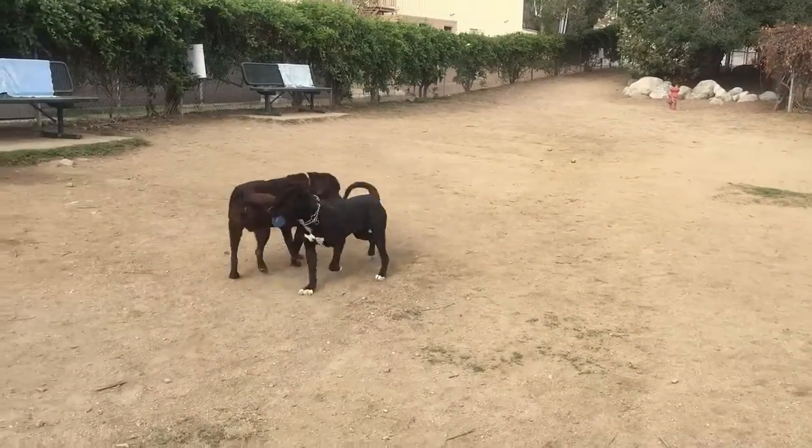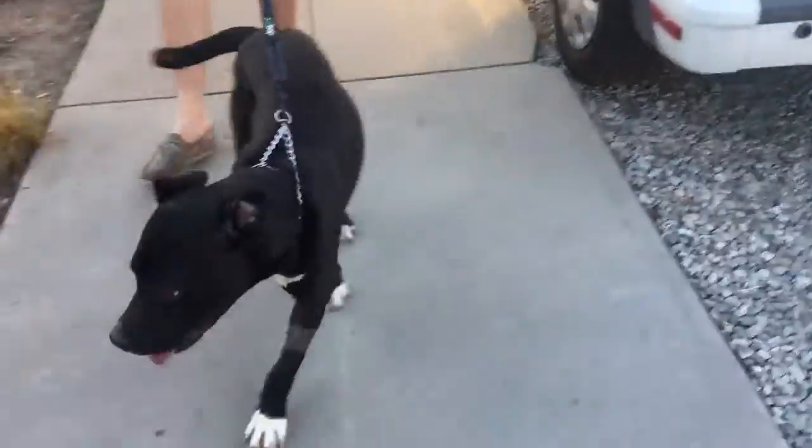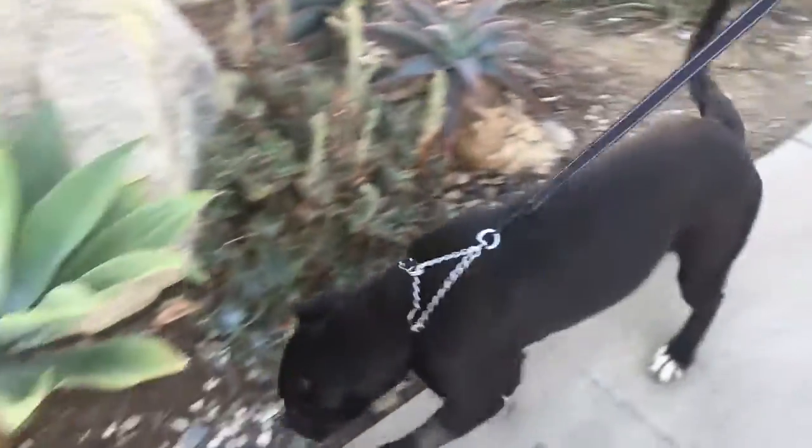He's pretty good about fetching a ball — he enjoys that. He's pretty good about walking on the leash and enjoys walks. He likes to run. He needs someone that's going to be a little bit active with him at this point in time in his life.